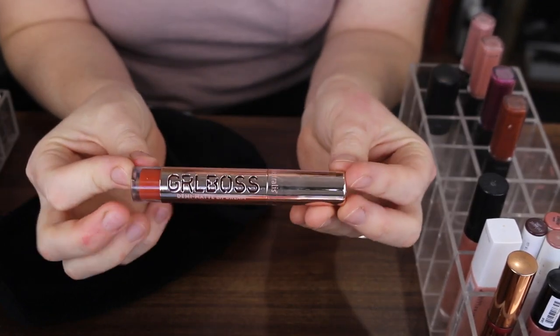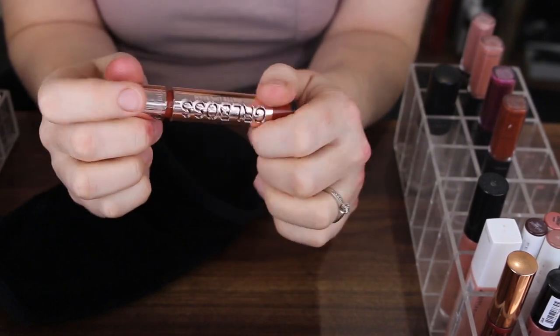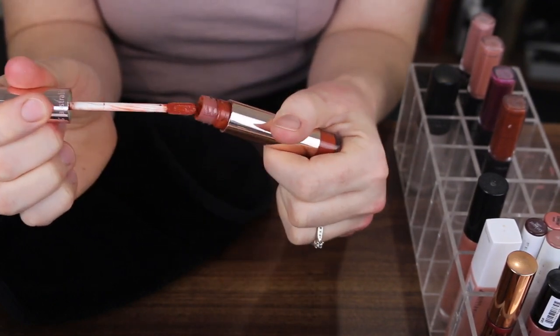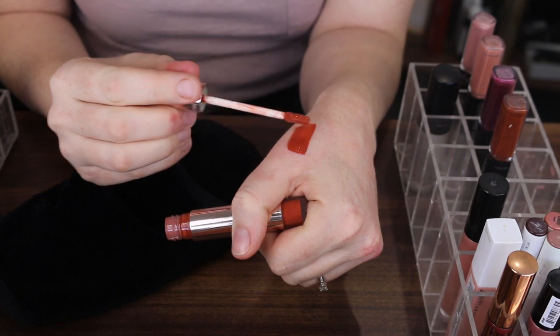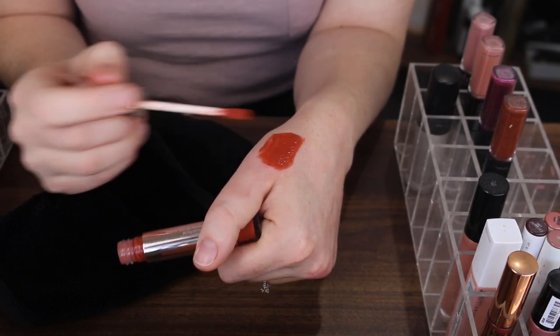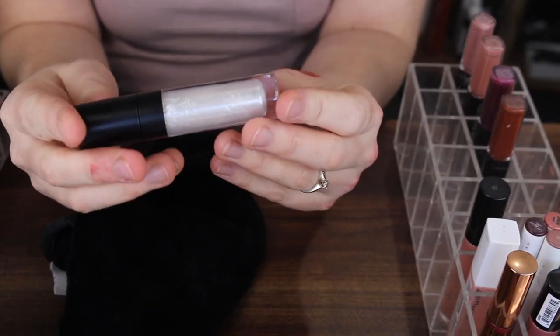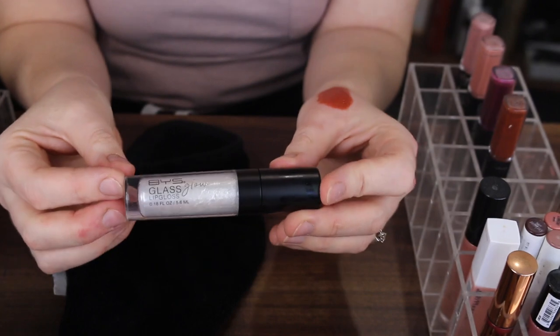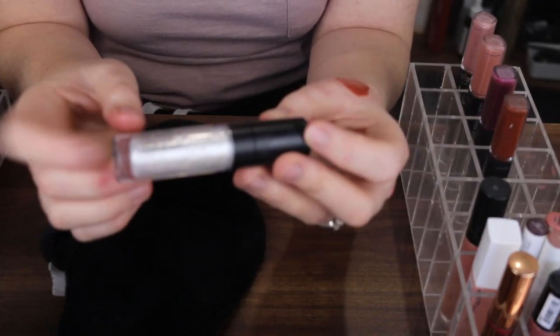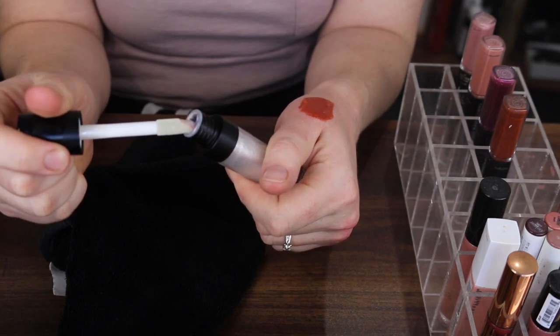Next I have an Astralis Girlboss Lipstick in the shade Flawless. These formulas are one of my favourites. This shade isn't something I typically reach for but I think I might keep it because I just love the formula. Then I have this BYS Glass Glow Lip Gloss — I'm going to keep this one because it's a really nice formula of lip gloss.